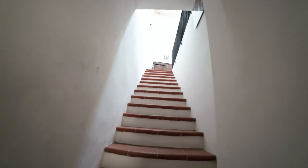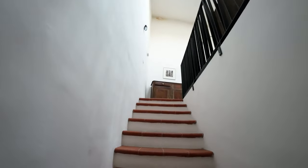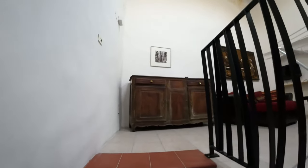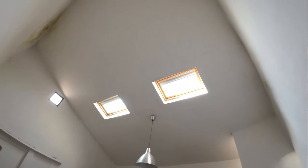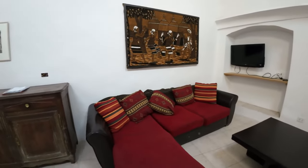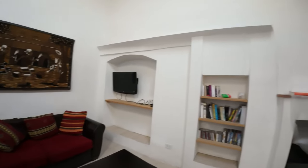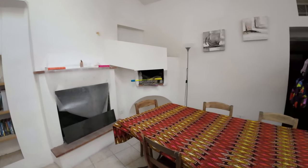We reach now the second floor where we find a fireplace, a living room with high ceiling and two windows on the roof, and there is also a wood-burning stove.